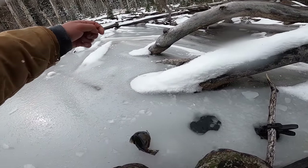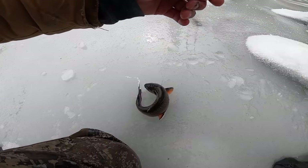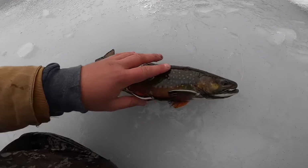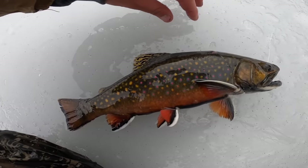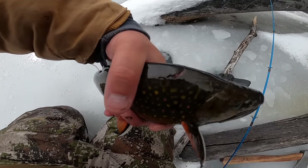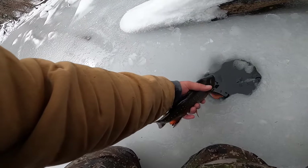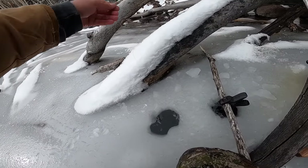That one's a little bit bigger. I think they're just right at the end of their spawn so they're starting to lose some of their color, but that one is just gorgeous — look at that. Wow, look at that guy — he's got kind of a little scar on the top of his head, that's interesting. See you later. Can we get a third one right here?